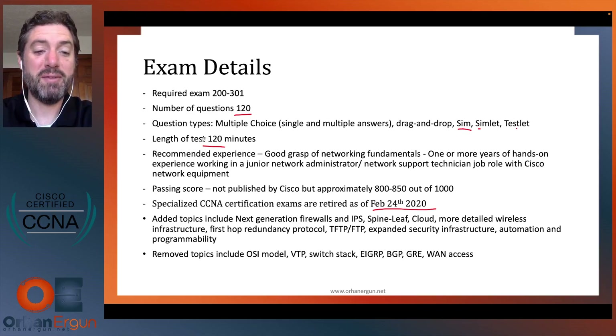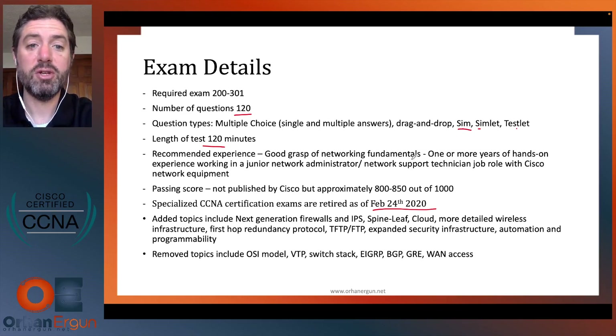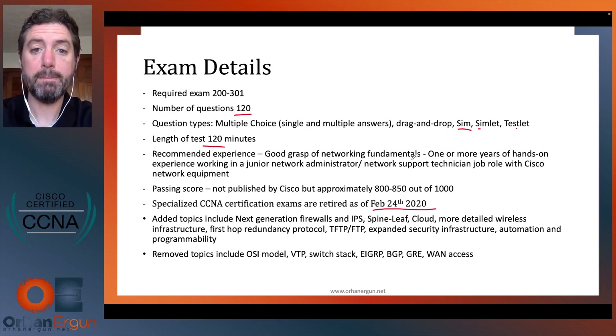It's important not only to have the knowledge ready but to be able to process and answer questions quickly. Recommended experience includes a good grasp of networking fundamentals — if you've taken the Network Plus certification, that level of knowledge is excellent to have going into the CCNA, though not required. You may also have one or more years of hands-on experience as a network administrator or support technician working with Cisco equipment. The passing score is not published by Cisco, but the rule of thumb is around 800 to 850 out of 1000.